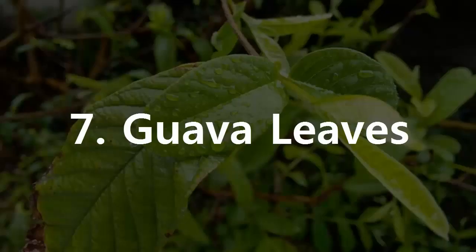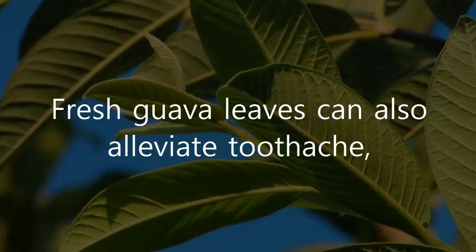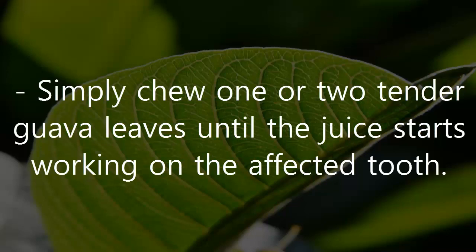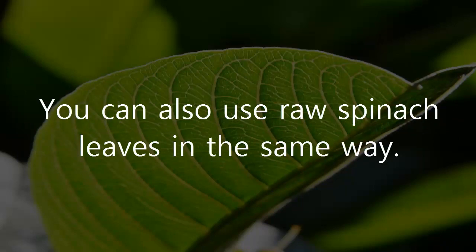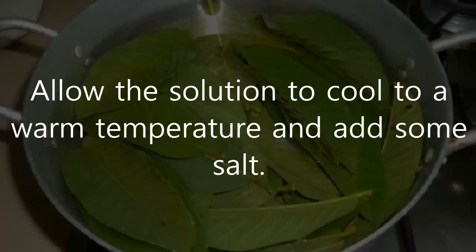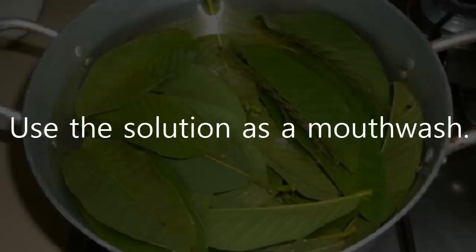7. Guava Leaves. Fresh guava leaves can also alleviate toothache, thanks to their anti-inflammatory, analgesic and antimicrobial properties. Simply chew one or two tender guava leaves until the juice starts working on the affected tooth. You can also use raw spinach leaves in the same way. Another remedy is to put four to five guava leaves in water and boil it. Allow the solution to cool to a warm temperature, add some salt, and use the solution as a mouthwash.